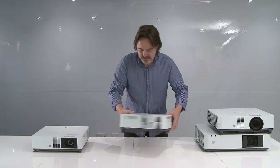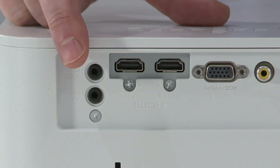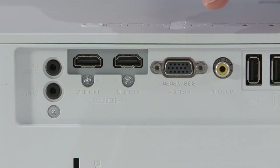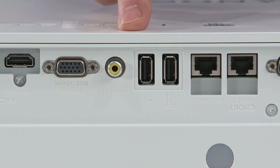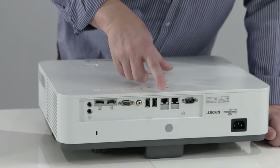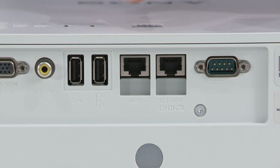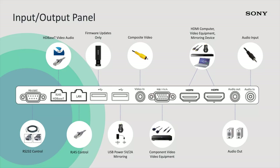Let me turn this one around and show you the inputs and outputs. We have audio in, audio out. We have two HDMI outputs, RGB and video composite, and two USB ports. One is for service-related issues, so firmware updates — very easy to update the projector. The other provides 5-watt power, so you can use any USB mirroring device and plug into the HDMI. That's a new feature within the PHZ50 and 60. We also have two RJ45 ports, one for control and one for HDBaseT, and RS232. All the panel inputs and outputs you'd expect from this type of product.